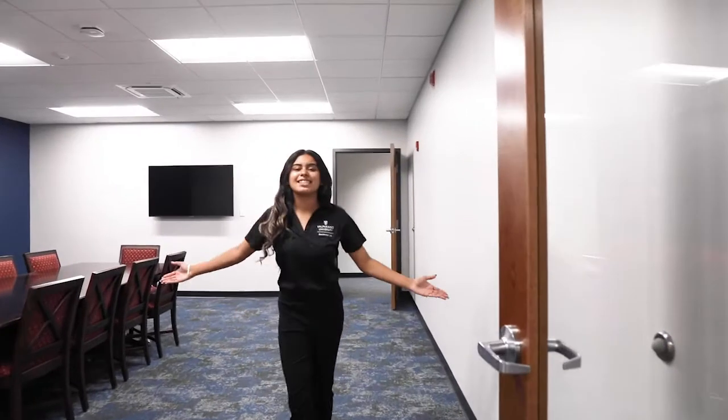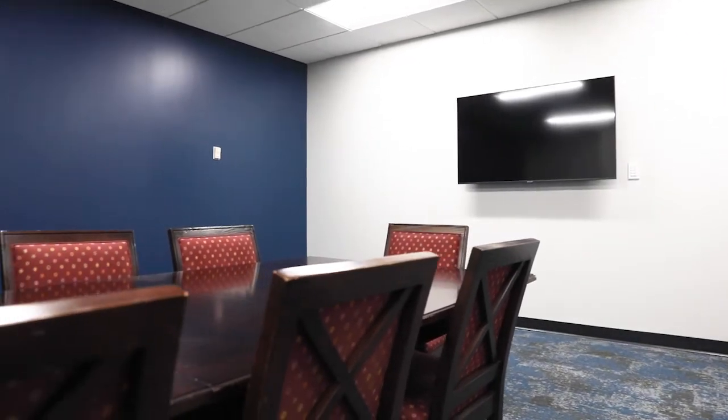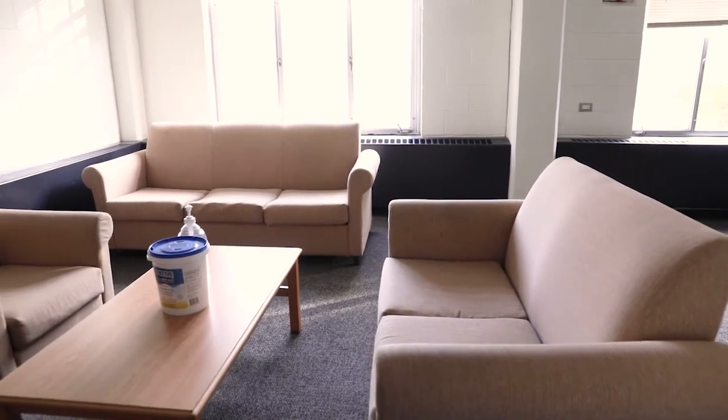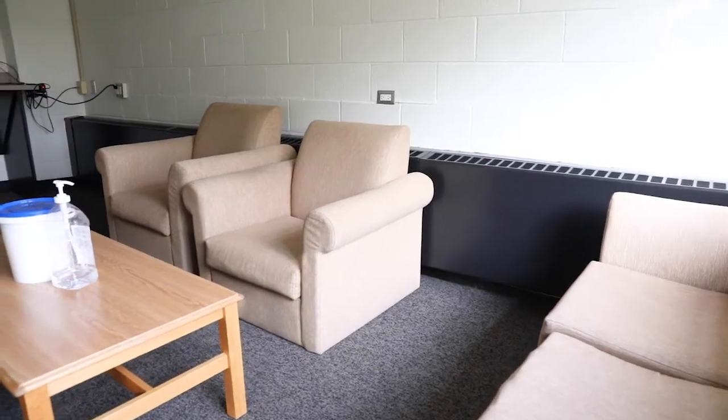This is our conference room. It's a gathering place for students who want to get together with friends in big groups to either do homework, watch a movie, anything you possibly want. This is our community lounge. Each single floor of Alumni Hall has a community lounge. They also have two community bathrooms and all the rooms are double rooms.